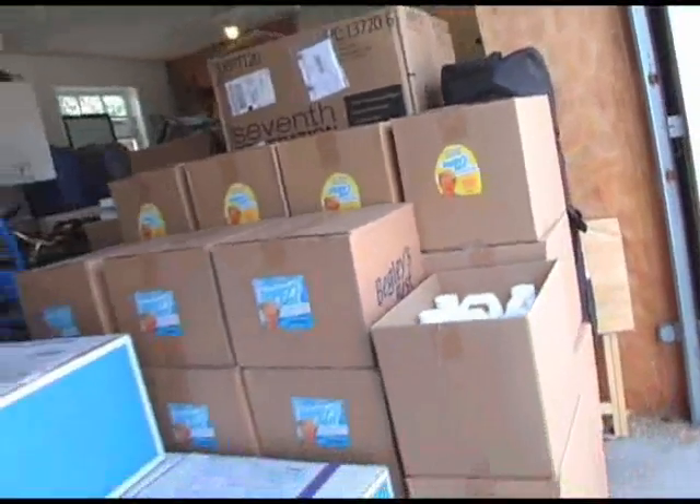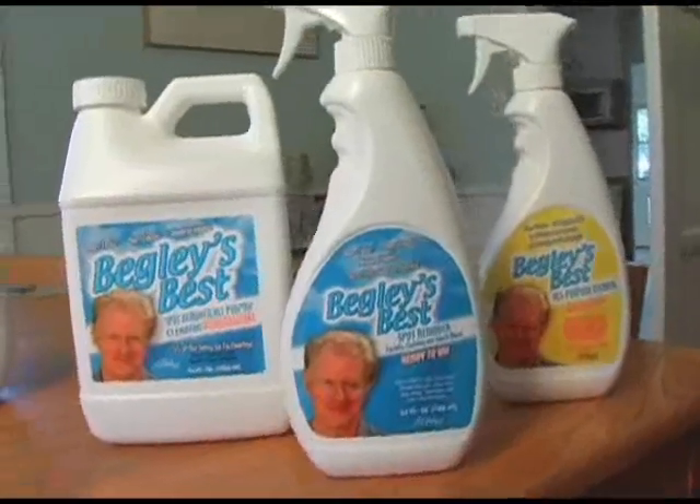You're doing this yourself. This isn't just putting your picture on a label. This is your baby. There are no employees. It's just me. I'm doing it all. That's why I can give so much to charity.